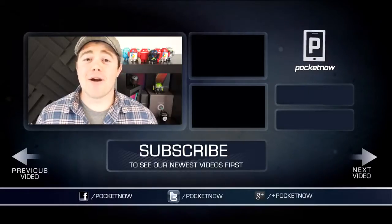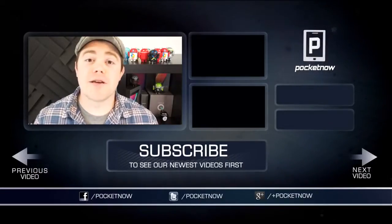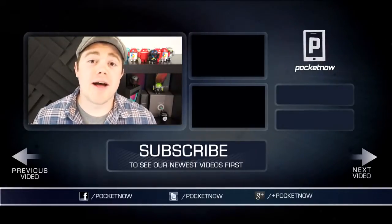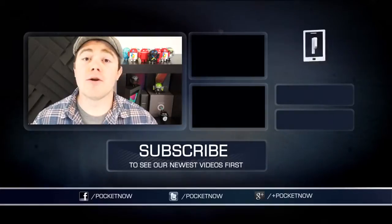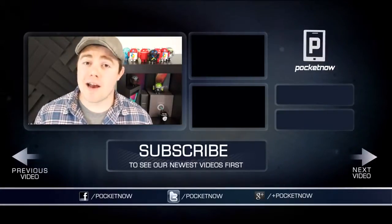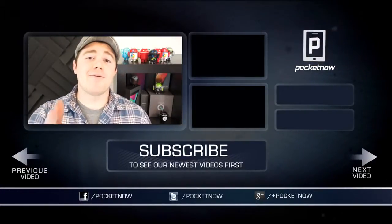So that's all we've got for episode 15 of After The Buzz. Be sure to give the video a thumbs up if you liked what you saw, and subscribe to the channel. You can also find us on all your favorite social networks — Twitter, Google+, and Facebook at Simply Pocketnow. I'm Taylor Martin, and I will see you next time.